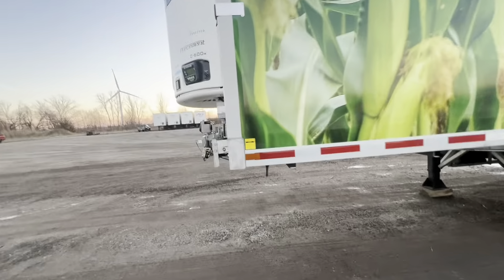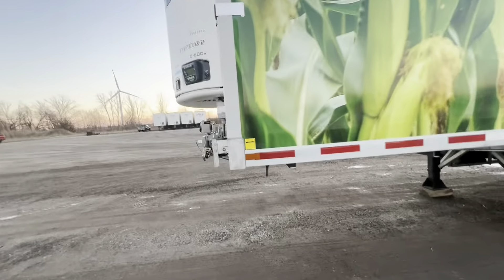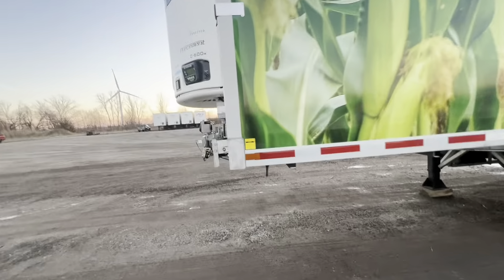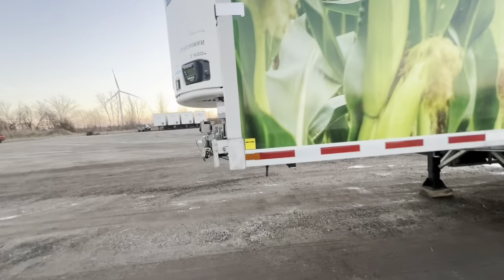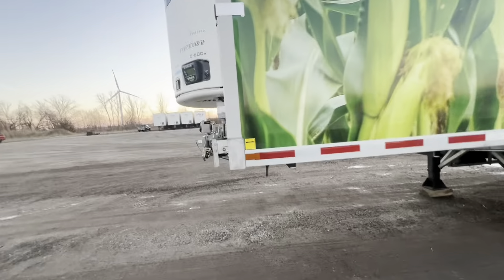We just got this new trailer — new to us. We have a run where we need a newer 53-footer. The one we had, like I said in previous videos, the forklifts were ripping it up, so we went and got this. This is a 2006 Stoughton — yep, 2006 Stoughton. Nice and straight down the sides, got a couple minor things but nothing major. We don't really put too many kilometers on it — it's more or less a hot-shot deal. This is the girl we're going to take out today.